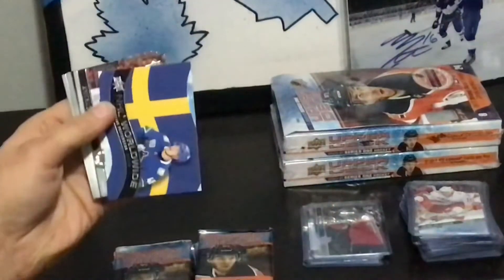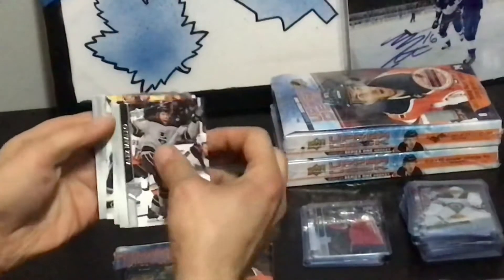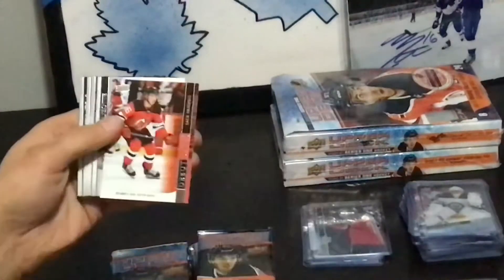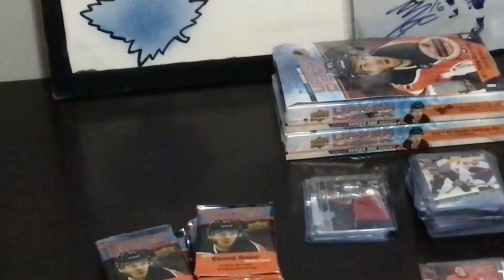Elias. Wow, that's a kind of cool card for a base — a base one. John Carlson Portraits. Young Guns. Connor McMichael. Elias Pettersson. Josh Norris — Norris again. Some doubles on Young Guns here, buddy.